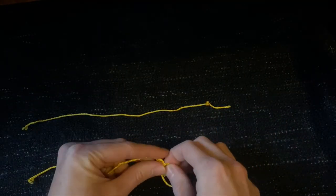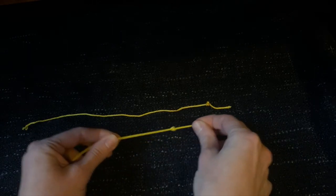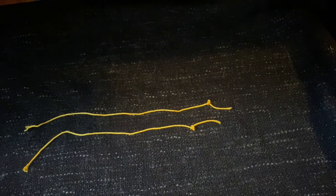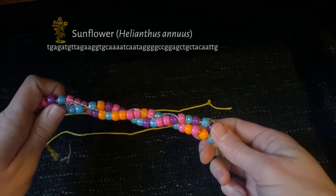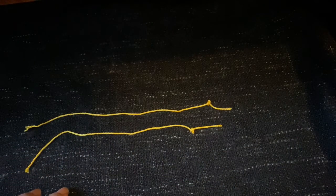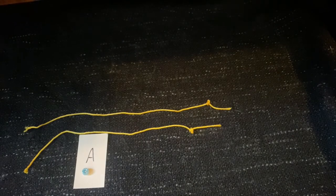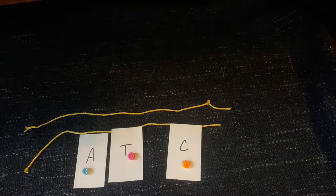Tie a couple of knots about two inches from one end of each of your two strings, so that your beads won't slip off the end. Then choose a section of DNA code to make your bracelet — this will be the pattern you follow as you string the beads. You have two strings because DNA is a double helix. As you add beads, they'll match up in the same way that DNA bases do: A and T always go together, and C and G always go together.